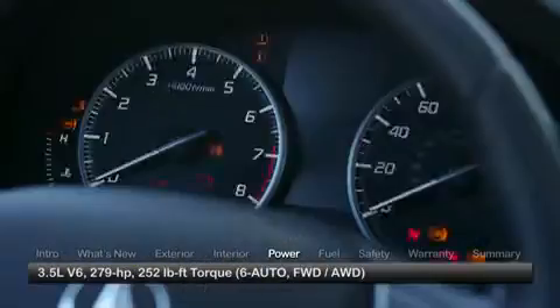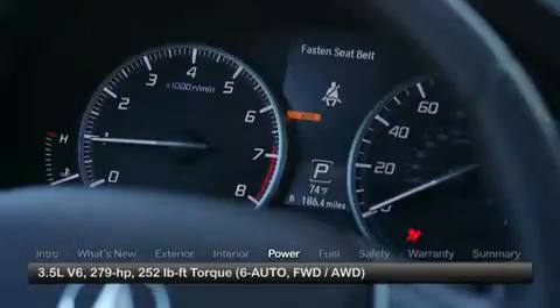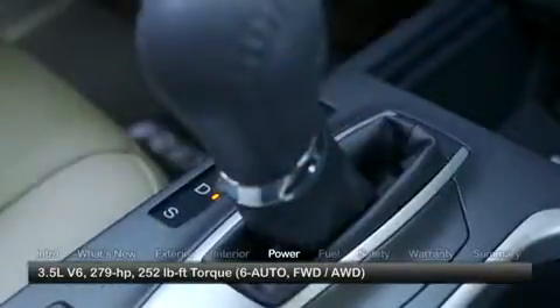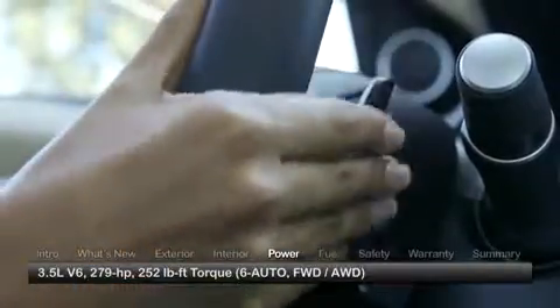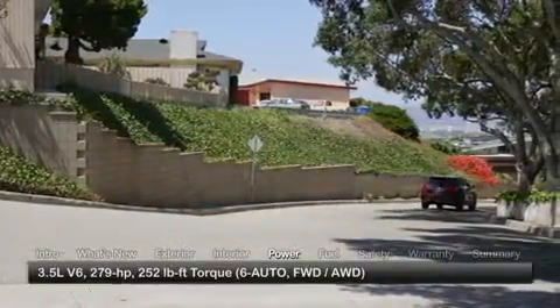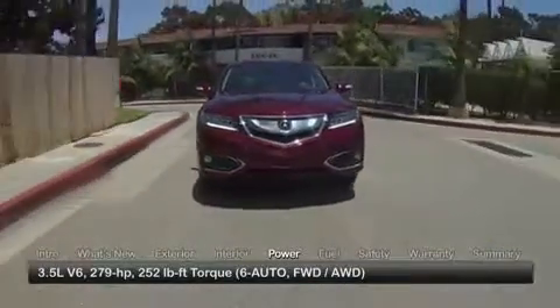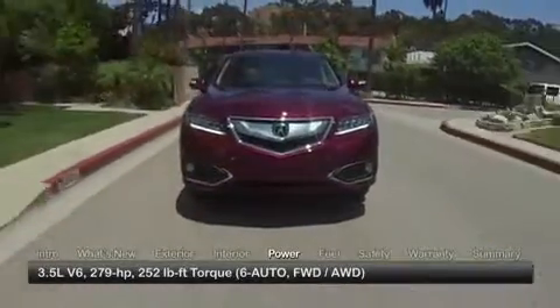The 2016 RDX upgrades to a 279-horsepower 3.5-liter V6 mated to a six-speed automatic transmission with steering wheel-mounted paddle shifters and grade logic control that holds a lower gear on steep uphill or downhill grades. Variable cylinder management deactivates three of the engine's cylinders under light loads to improve fuel economy.